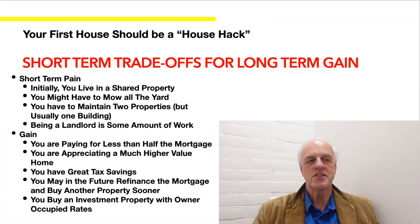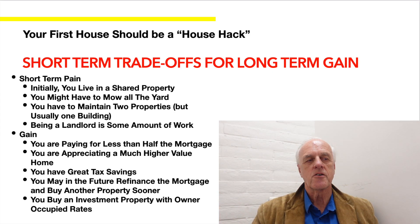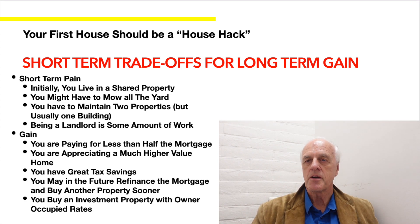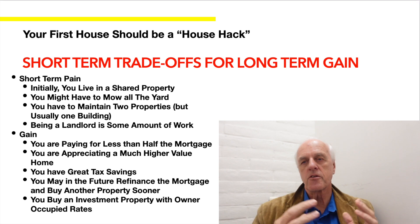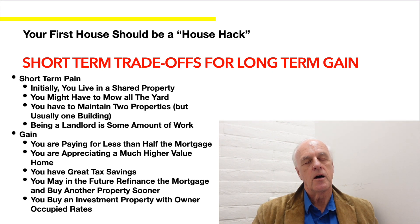A house hack isn't always perfect — there are short-term trade-offs for long-term gain. Initially you live in a shared property, which may not feel like the classic American dream of your own home. You may need to mow the yard for the whole property and maintain two units, so if a toilet needs fixing or cabinets need upgrading, you're doing that twice. Being a landlord is also an additional job, but it's a great learning experience.